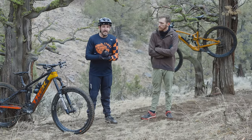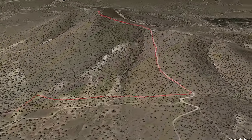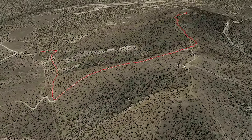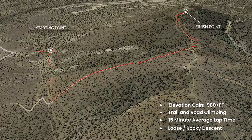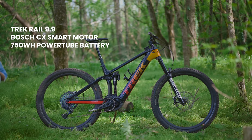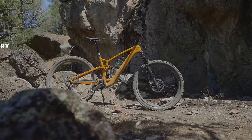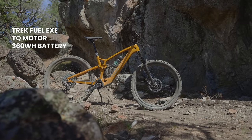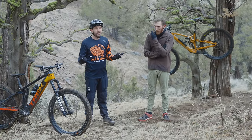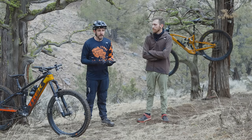First up, we came here to one of our famous test sections — a trail and mountain that we ride a lot. It's pretty unique and probably more towards the extreme end of the application spectrum. The Rail runs a 750 watt-hour battery with a Bosch Performance Line CX drive unit. The Fuel EXE runs a 50 Newton meter, 360 watt-hour TQ drive unit. 360 versus 750 — obviously there's going to be a big discrepancy in deliverable mileage and what you can expect on the trail.